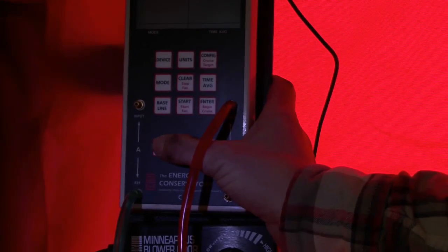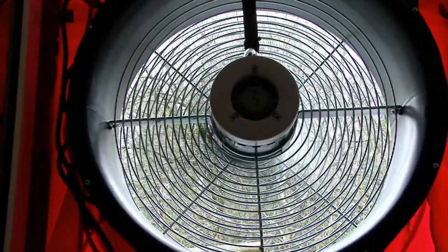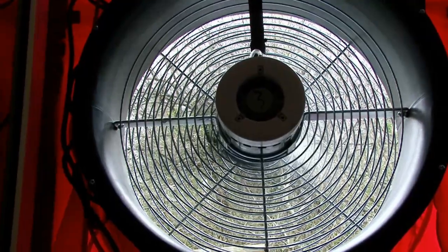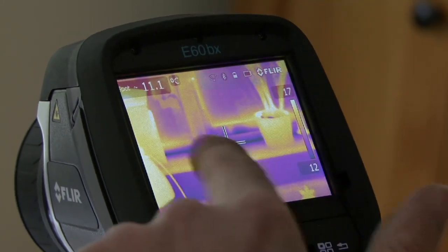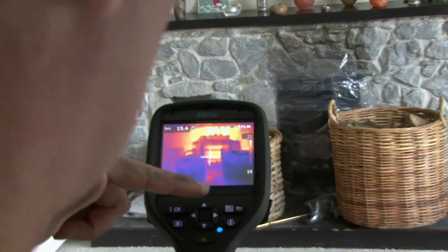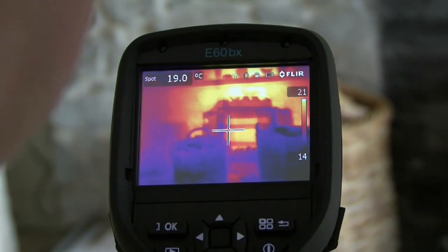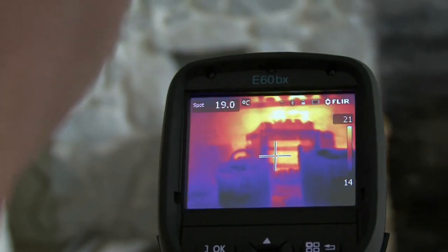Now switch the fan on. We've set up the blower door test and we're going to start sucking air out of the property, depressurising it, and we're going to find where all of the cold air is making its way into the property. The dark blue bits are where you've got colder air coming through, so you can see that all the darker bits are around the joins where we've sealed off the fireplace. That's probably the cold air trying to come in through those seals as we've depressurised the house.